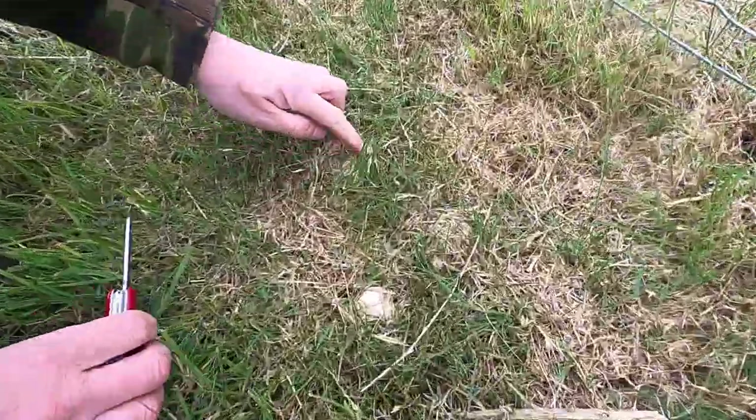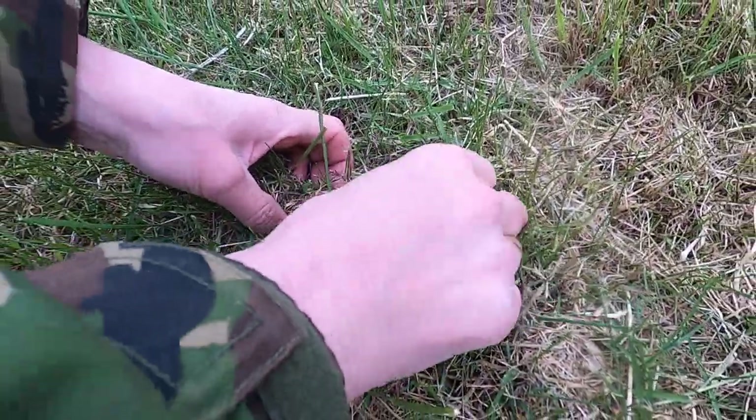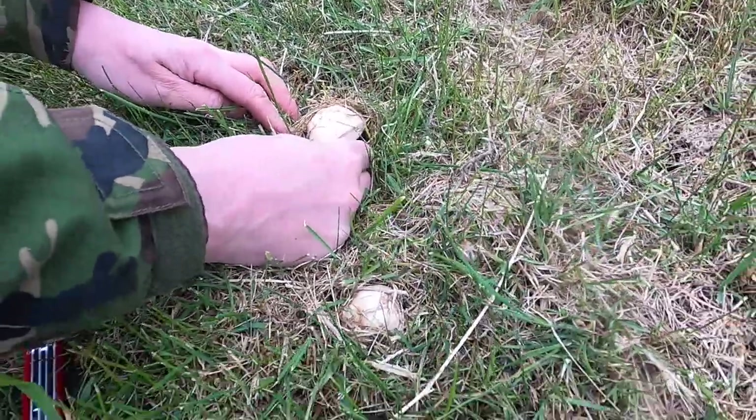Down here you can see the obvious ones, but these ones you need to move the grass to get to them — they're very good at hiding themselves. They're like me, always in camo.